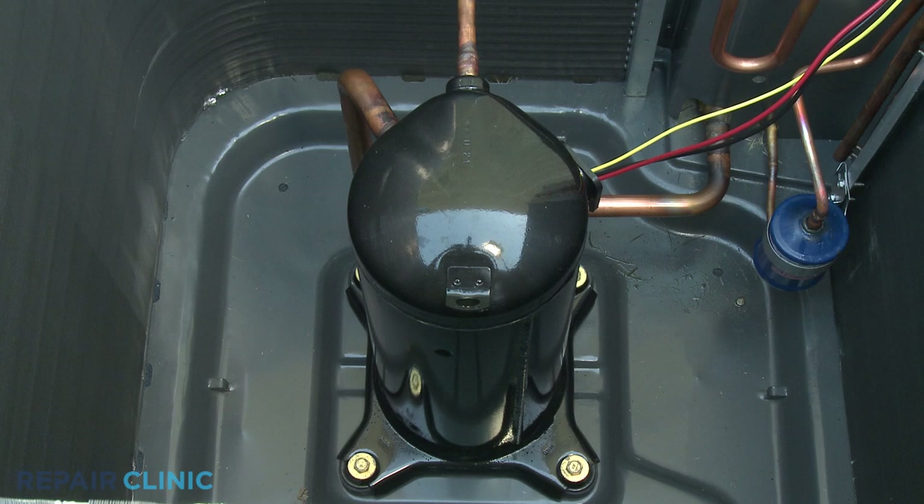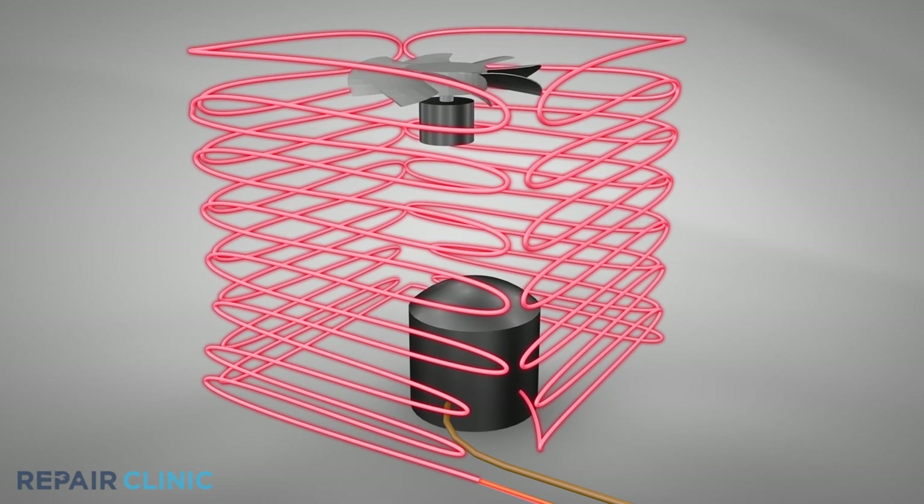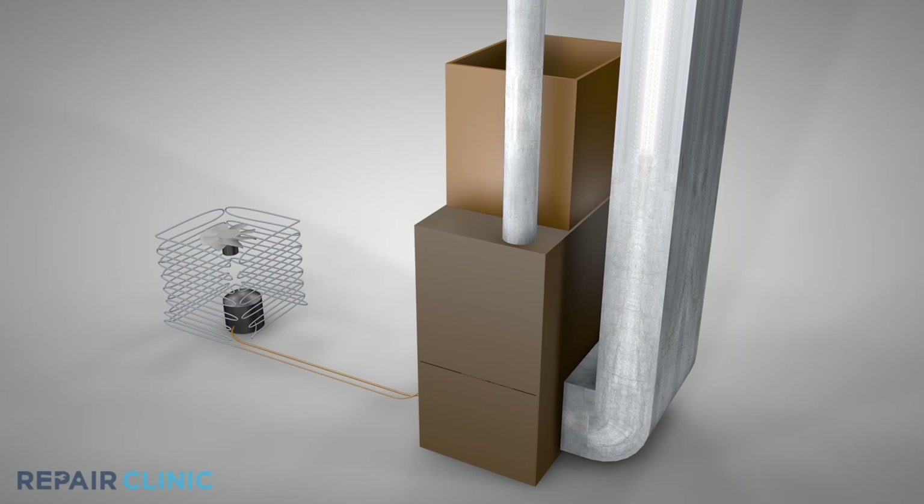A central air condensing unit compressor is the component that circulates refrigerant through a sealed system, a necessary process to cool the air being sent through the home's venting. The compressor acts as a pump, compressing refrigerant in gas form into the condenser coils where the gas is condensed into a hot liquid. The condenser coils dissipate the heat as the liquid travels through them, a process assisted by the condenser fan motor.